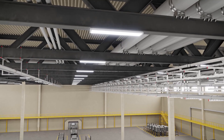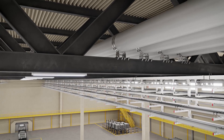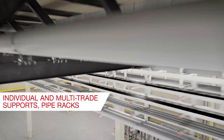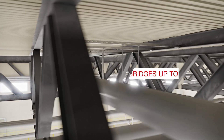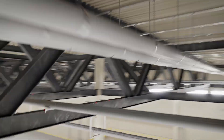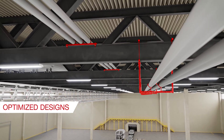Hilti offers support systems and a variety of superstructure fasteners for all MEP services. This includes both individual and multi-trade supports and even pipe racks. Our system can bridge a distance of up to 6 meters between columns, and we can further optimize your designs to reduce the number of supports needed for a project.